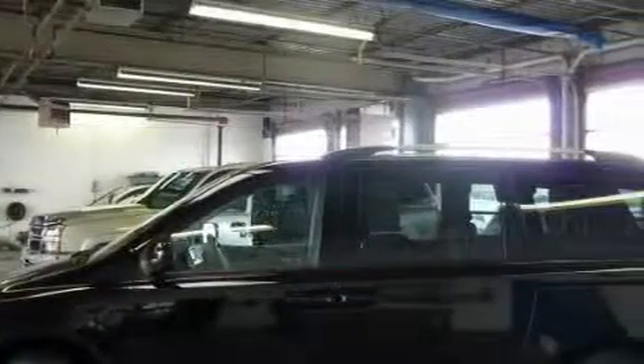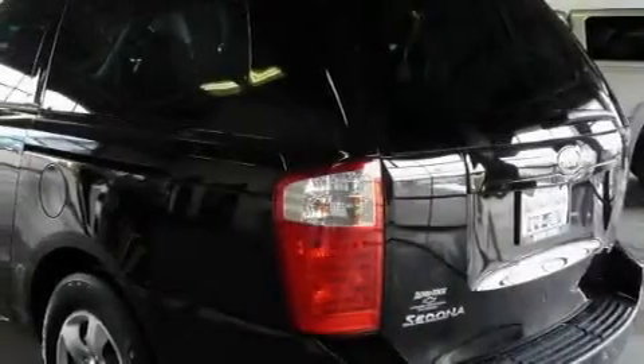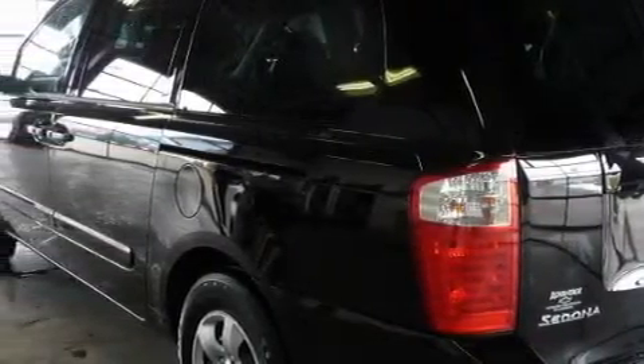This minivan has a long list of incredible features including a dual zone climate control system, cruise control, satellite radio, rear curtain airbags, and an anti-lock braking system.